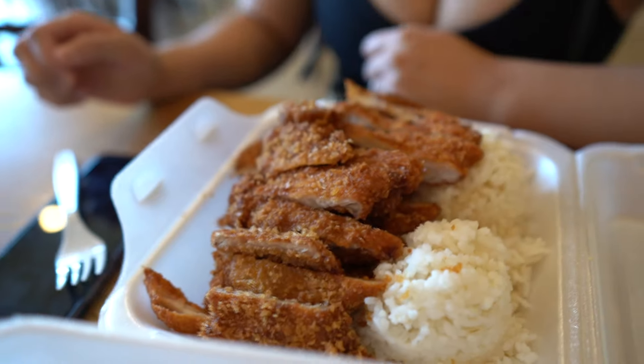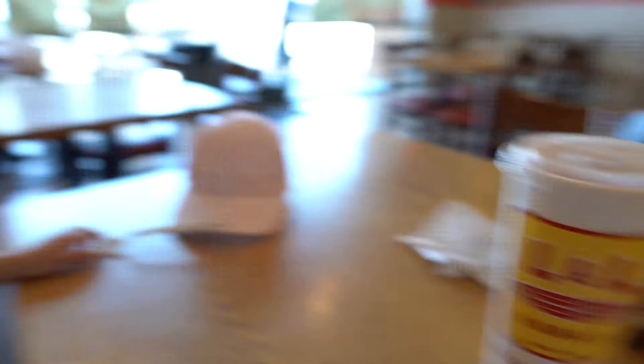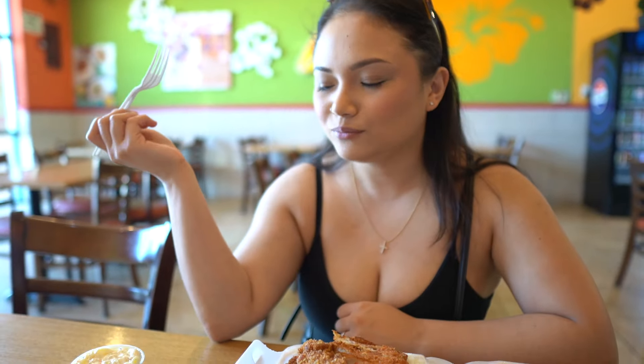We're at L&L. We got the short ribs and the chicken katsu with extra mac. Say hi, Riley. I haven't had L&L in a while — people are going to judge me but it's what I'm craving for and it's nearby. We're grubbing.